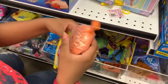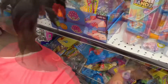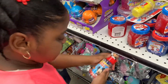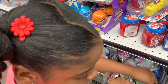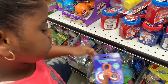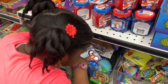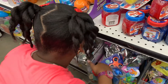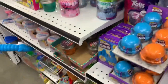We have an orange whoopee cushion — that would be good for pranks. Is there any pink fidgets around here? Something's out of its place — it's a Mickey Mouse bubbles. We have a fidget spinner over here, it's orange so it isn't pink, but it is a fidget, so we're in the right direction. Let's see if there's any more pink fidgets over here.